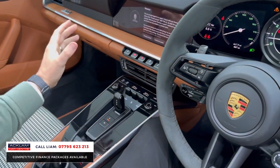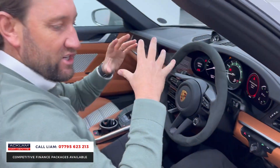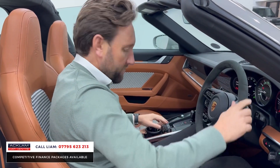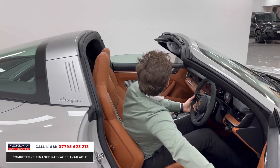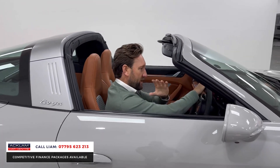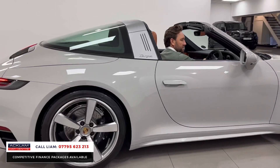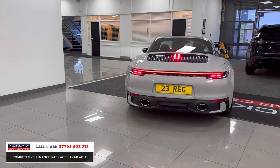You've got heated seats, navigation, Bluetooth, and cruise control, but the key feature is this heritage interior — there isn't another car in the country like it. You've also got Bose. I'm going to put the windows down, and on top of that you've got that Targa roof, which is absolutely superb. Just look at how well this car looks — it looks absolutely tremendous.